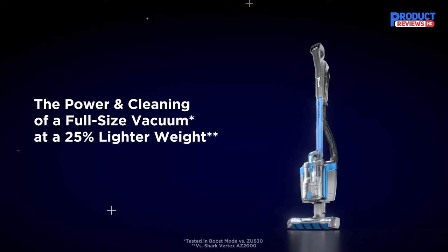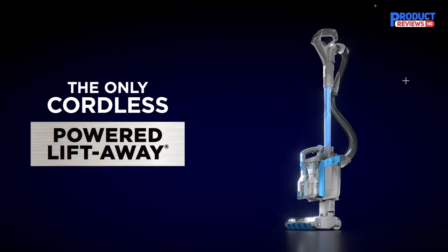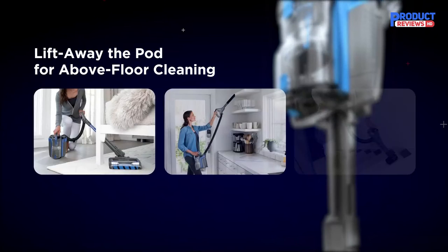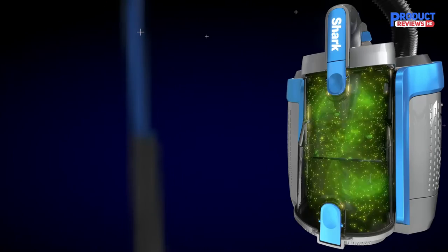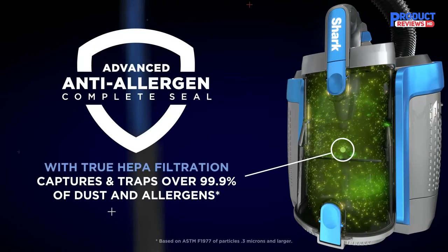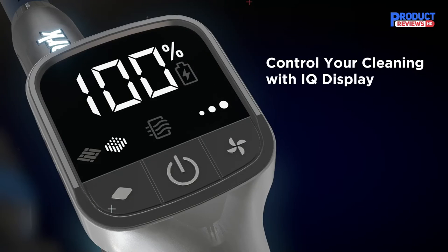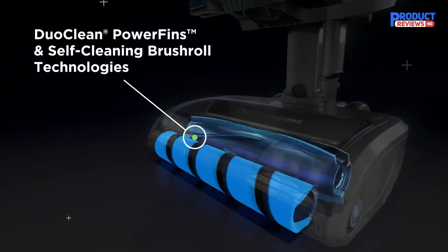Our Recommendation Number 4: the Shark Vertex Pro Powered Lift-Away Cordless Vacuum. If you value the dirt compartment capacity that comes with an upright vacuum but still want to stay cordless, the Shark Vertex Pro Powered Lift-Away is a very good option. Compared to a similarly priced cordless stick vacuum like the Tinico Pure 1 S11, it exchanges maneuverability for a larger internal dustbin that won't need emptying as often, and has a longer battery life. It's still more maneuverable and easier to store than the average corded upright. Like most of Shark's upright vacuums, its lift-away design enables you to pick up and carry its canister body separately from its floor head.